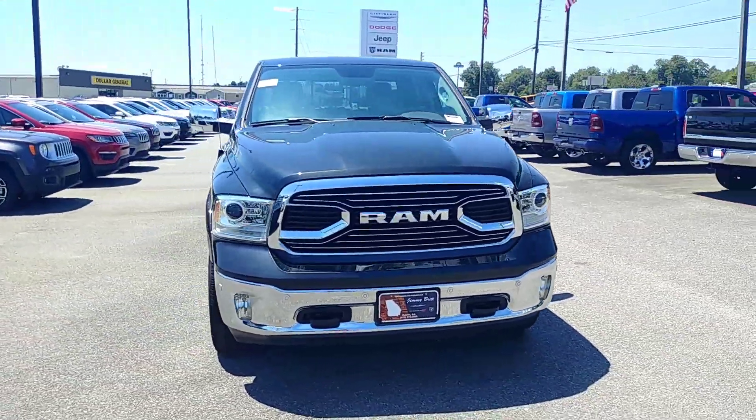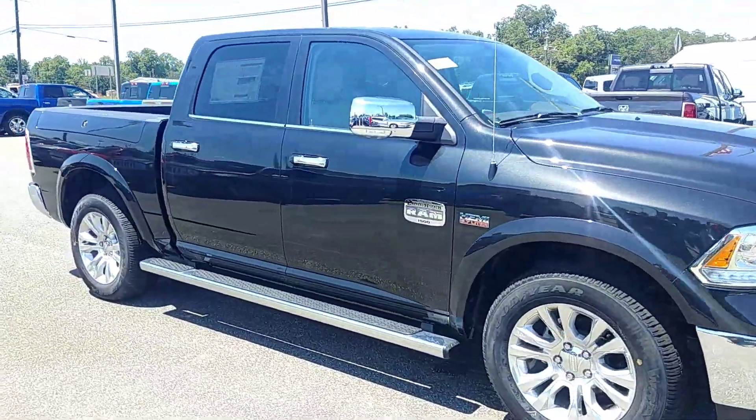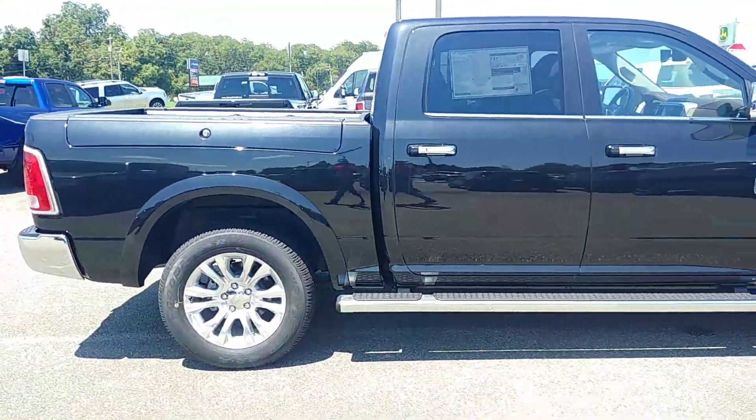Hey Carl, this is Brandon over at Jimmy Britt Chrysler Dodge Jeep Ram, and I wanted to give you your first look at this beautiful 2018 Ram 1500 Laramie Longhorn.